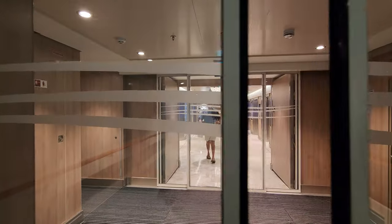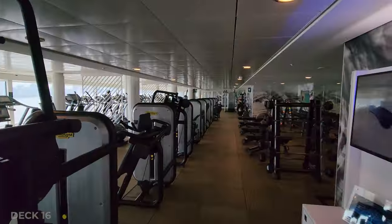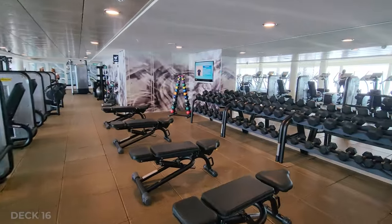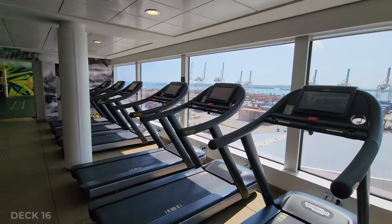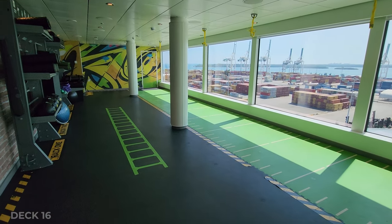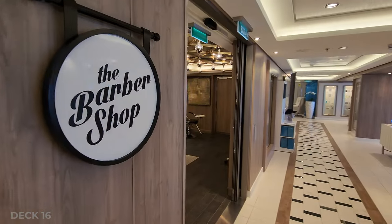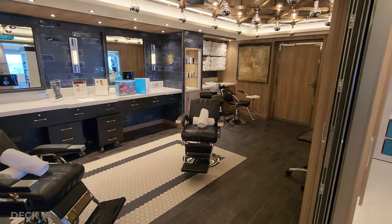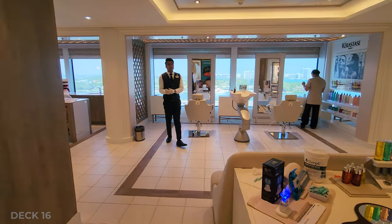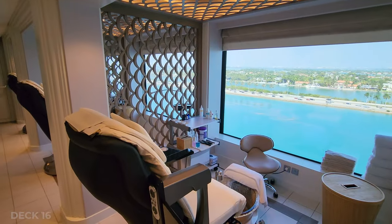Heading inside on deck 16, we're going to find the Spa and Fitness Center — plenty big with lots of things to do. They also have a spa and salon and barber shop. They do have a thermal pool and multiple different types of sauna rooms, which is amazing. It looks great up here — great chairs and a great view.